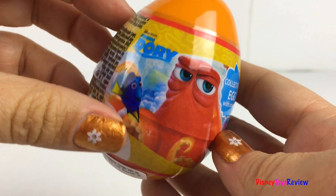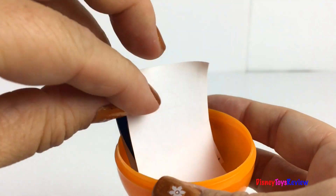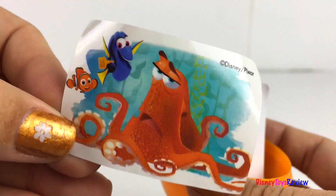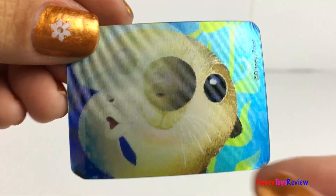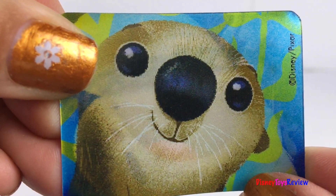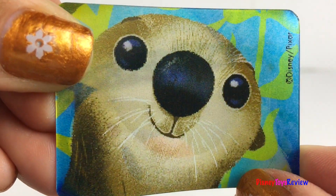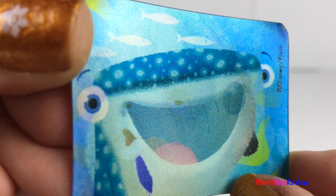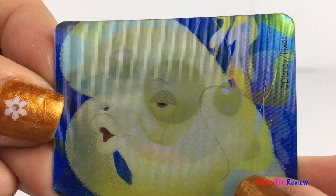Next we have a surprise from Finding Dory. I wonder what's inside. There's a cookie and a sticker. Look, it's Hank, Dory, and Nemo. Wow. We also have a 3D sticker. Wow, so fun.